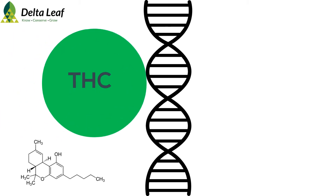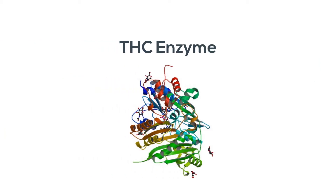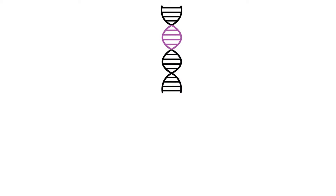Let's talk about the genetics of THC and CBD. These two molecules are produced by a pair of enzymes that convert cannabigerol, or CBG, into either THC or CBD depending on which enzyme is present. These two enzymes are actually made from slightly different versions of the same gene — the same thing as having different versions, also known as alleles, of the hair color gene.